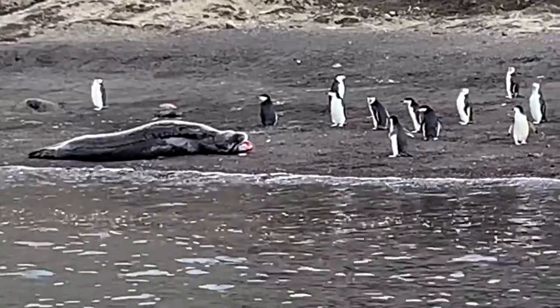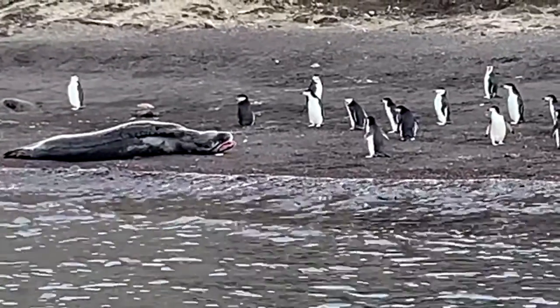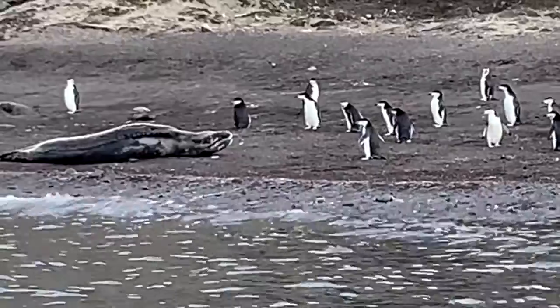Once the mouth came open, the penguins all froze and stared at him. I wonder if they were a little scared.